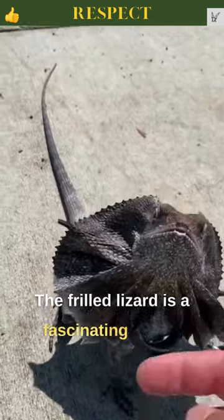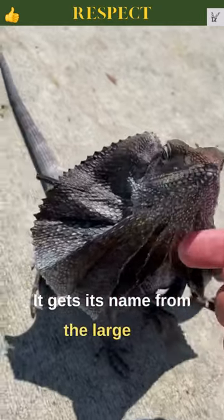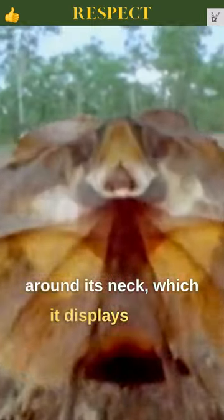The frilled lizard is a fascinating reptile found in Australia and New Guinea. It gets its name from the large frill around its neck, which it displays when threatened.